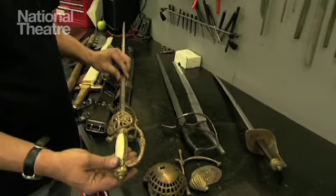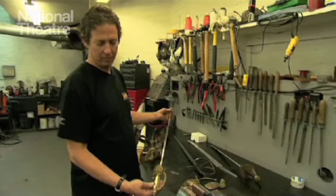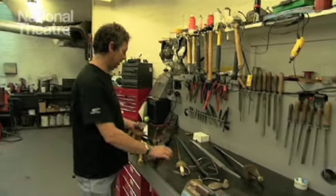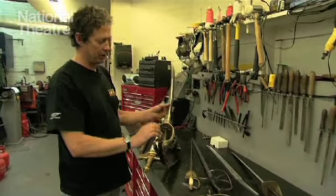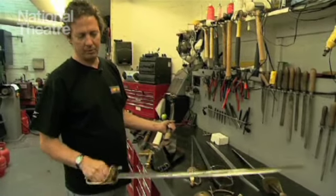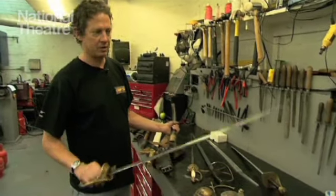Made-up swords — this is a small sword, made in India, very nice to look at, no good for fighting. Also military type swords, cavalry sabre — no good for fighting but a very nice decorative item.